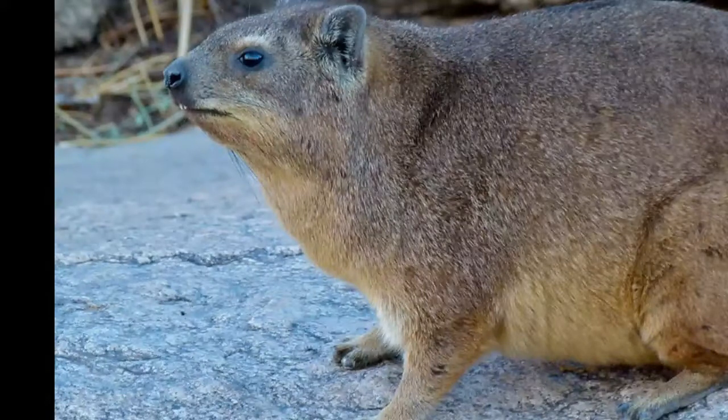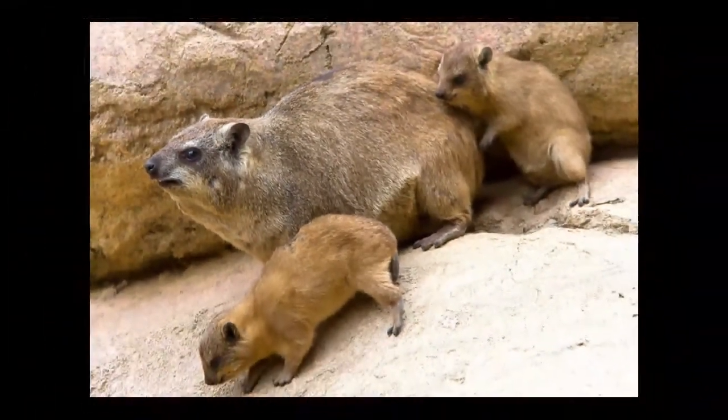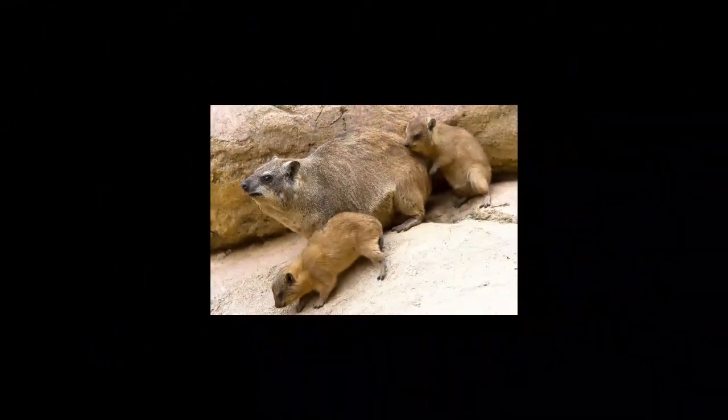Rock hyrax produces a variety of sounds — whistles, mews, high-pitched tones, and shrieks. These sounds are used to inform other members of the group about upcoming danger, as well as for communication between members of the group. Rock hyrax also has a scent gland on their back, and the produced scent is also used for communication with group members.